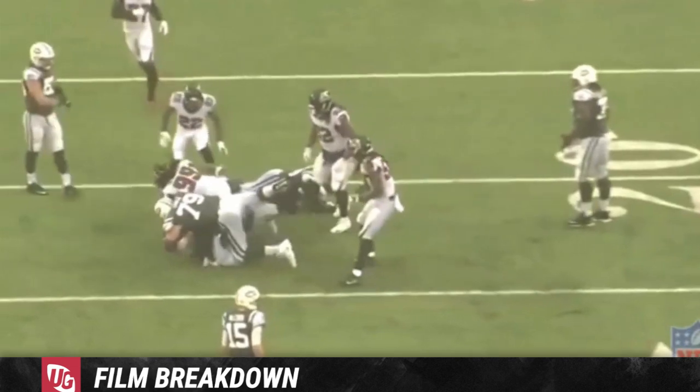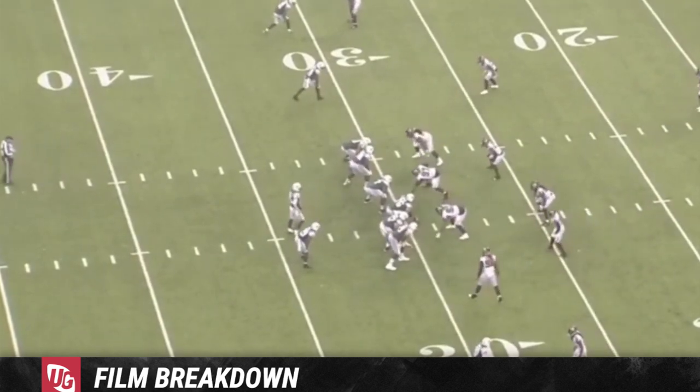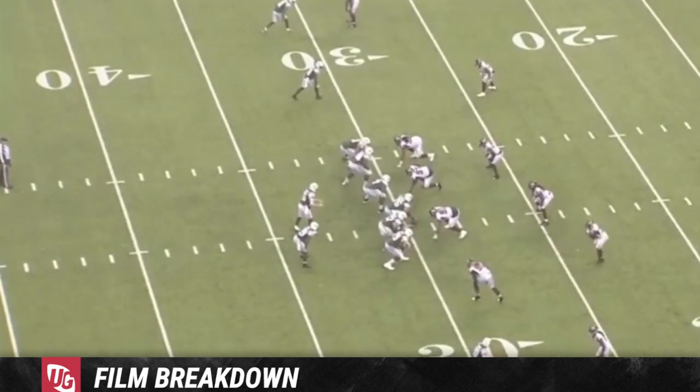He cuts to the inside, goes right under number 79 like a little sack of potatoes, and grabs the running back. I love this play. This is something I haven't seen from McKinley in a very long time — the ability to bend inside, proper hand usage, speed to power — things I didn't see a ton of in college, especially the bending. Over eight weeks of McKinley working his butt off, this play shows it all.